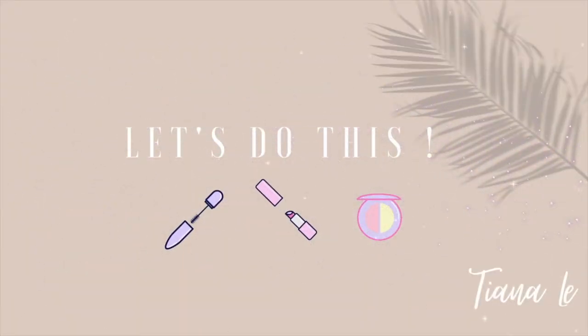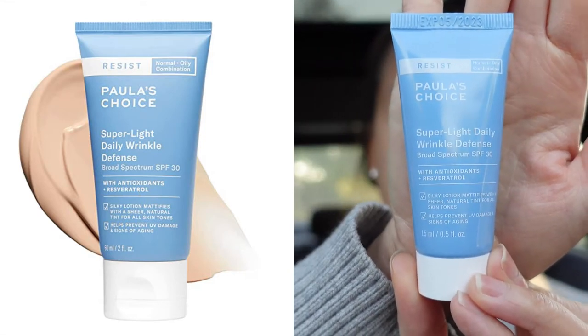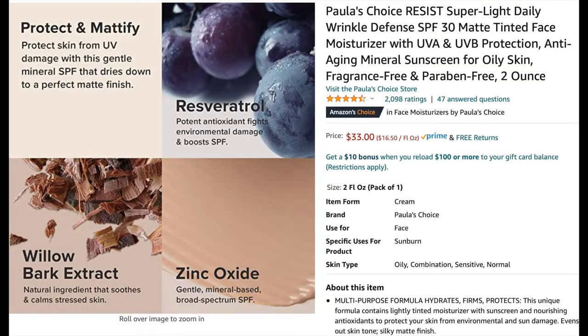Today I'm going to do a wear test and review on one of Paula's Choice sunscreens. It is called Super Light Daily Wrinkle Defense SPF 30. This one has zinc oxide, an antioxidant, and willow bark extract — it helps to calm your skin. It is very lightweight, has a little bit of a tint, and is a mattifying sunscreen. I bought this from Amazon; the travel size is $10 and the full size is $30.